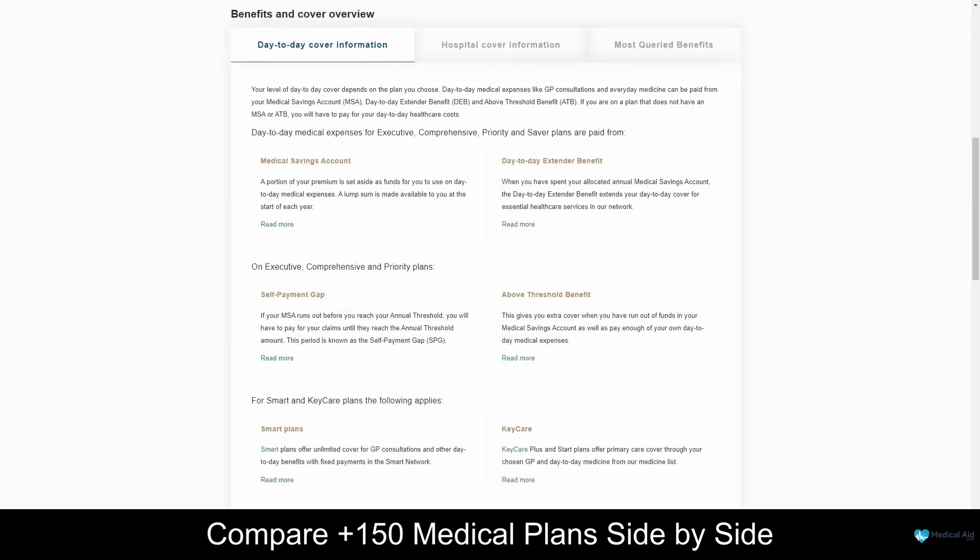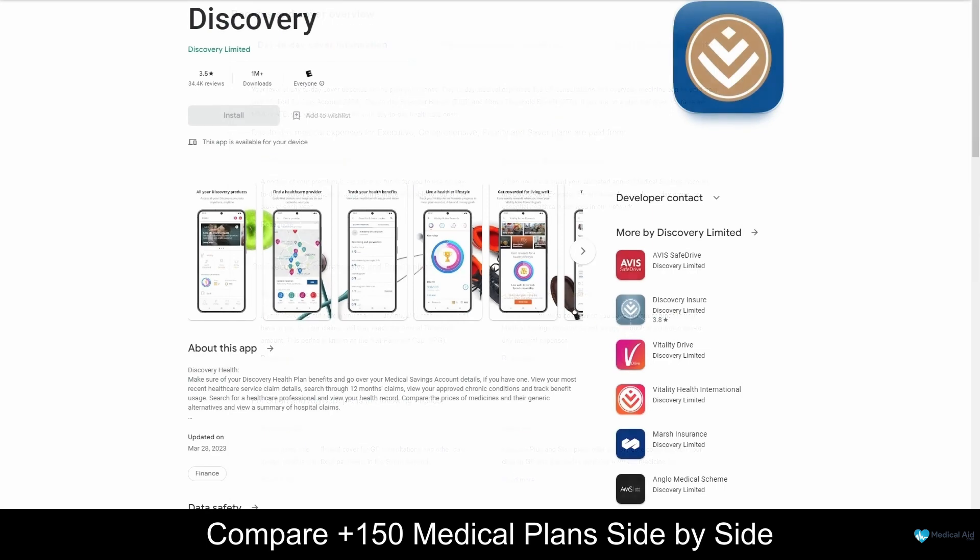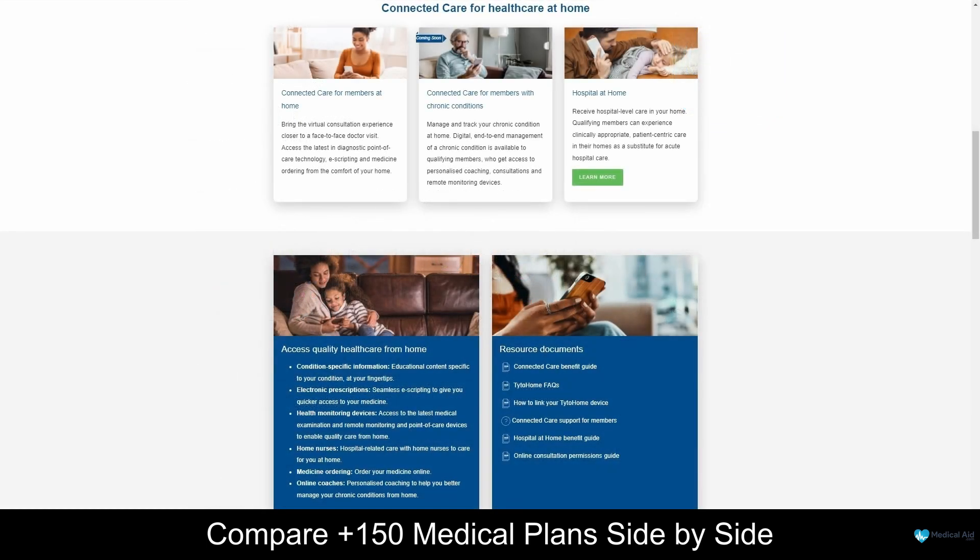As a Discovery Health client, you will have access to medical emergency services, chronic illness benefits, and a variety of prescribed minimum benefits. Discovery Health's mobile application is user-friendly and free to download. With this application, you will always have access to your digital membership card, and you can easily make claims online. If you are looking for a healthcare professional in your area, you can find one using the application and book appointments using the Connected Care application. Connected Care is not a Discovery Health application, however this app is used by many healthcare professionals and medical aid schemes to manage appointments, prescribe medications, and do online consultations.